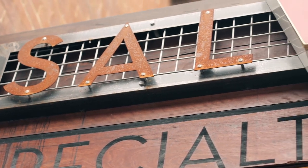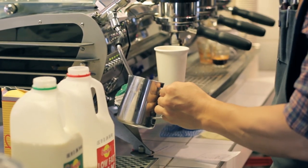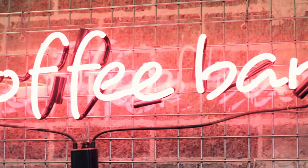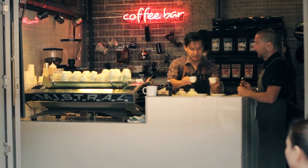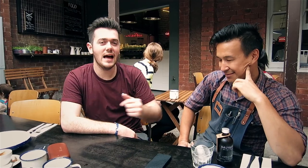Today I'm on the North Shore of Sydney and we're going to be checking out a cafe called Salvage. We're meeting with Dan, who's been voted the top barista in Sydney. This is Dan and this is his cafe Salvage, and we're going to talk a little bit about coffee.